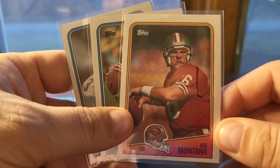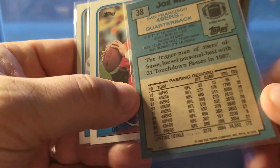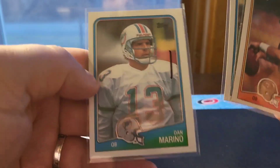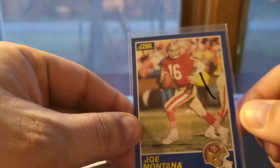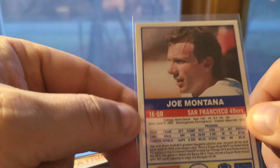Got some nice 80s football stars. I keep buying these and they keep selling pretty well. These are all 1988 Topps — Montana, Elway, and Marino. Montana stuff does really well. And here's an 1989 Score — such an amazing, pivotal set in the history of football cards. I was happy to score a Montana there.